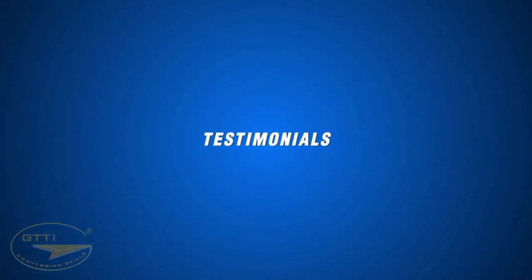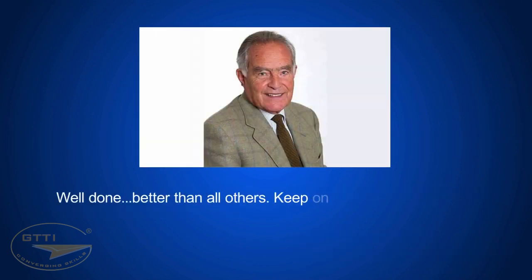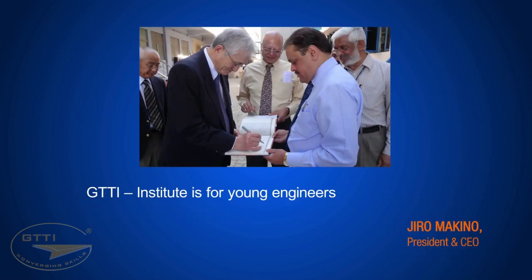The institution has been receiving several testimonials and positive feedback on the quality of training from dignitaries and noted visitors from companies in India and abroad.